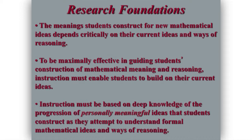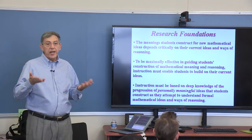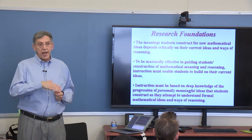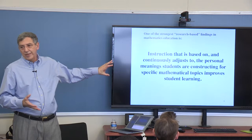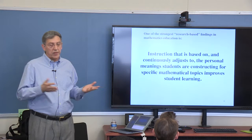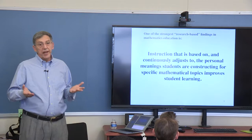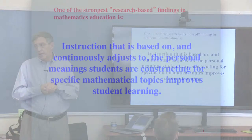So why use learning progressions? The research foundation is basically built on this idea that students construct meaning based on their current meanings. If we're going to teach students in a maximally effective way, we have to figure out where they are in their reasoning and conceptualizing and how we can build on that in instruction. I would say the strongest finding from research in mathematics education over the last 30 years is this: instruction that is based on and continuously adjusts to the personal meanings students are constructing for specific mathematical topics improves student learning.